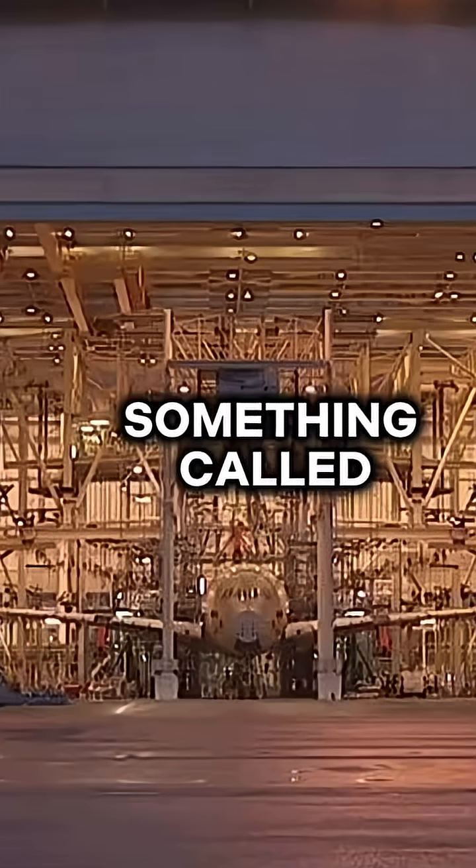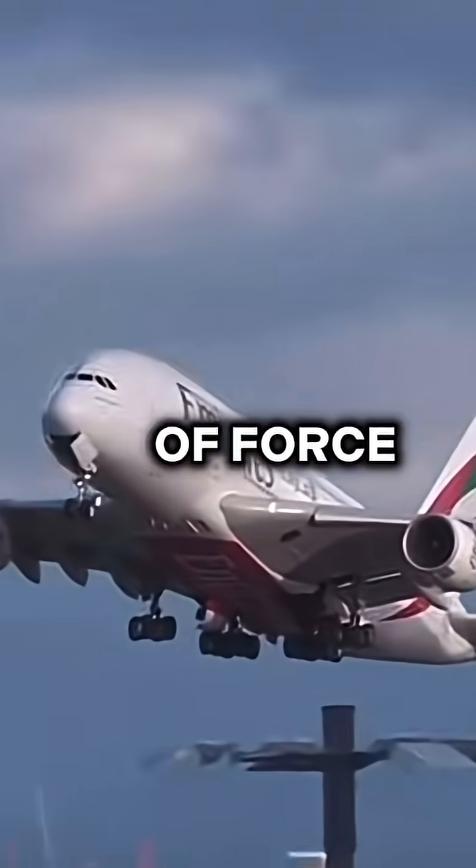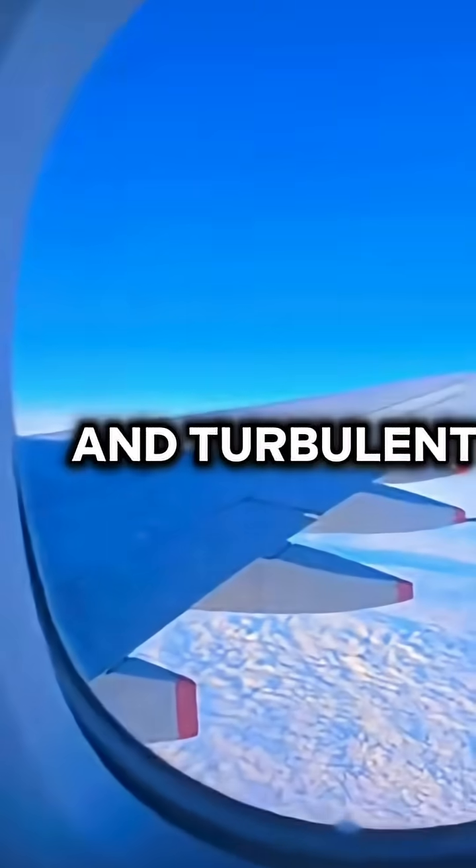Engineers also used something called the static test rig, applying over 1.5 million pounds of force to simulate landing, takeoff, and turbulence stress.